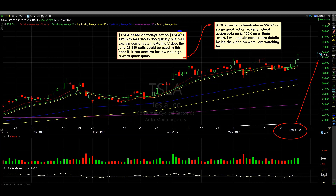Tesla, based on today's action, has set up a test of 345 to 355 quickly. I will explain some facts inside the video. The June 2nd $350 calls could be used in this case, if it can confirm, for low risk, high reward, quick gains.